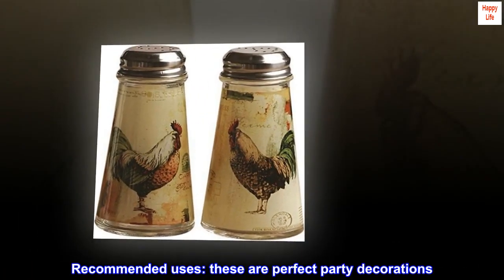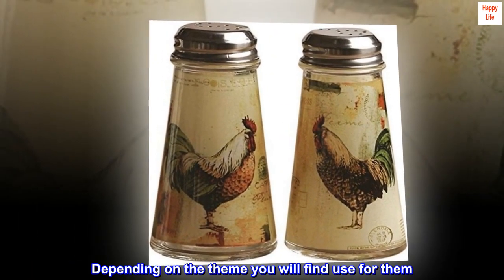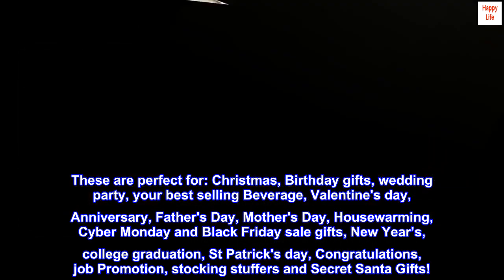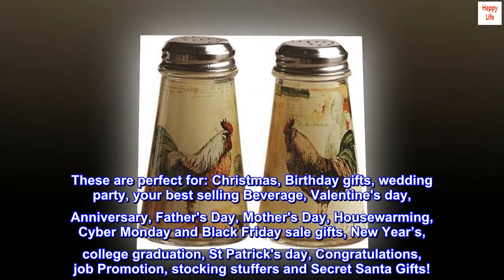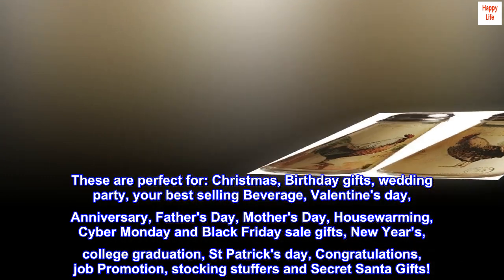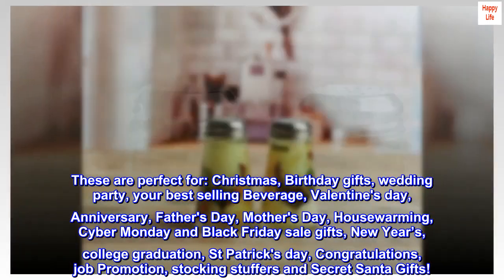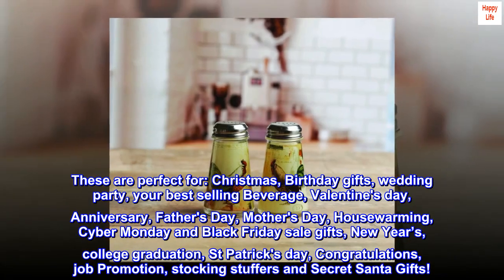These are perfect gifts for Christmas, birthdays, wedding parties, Valentine's Day, Anniversary, Father's Day, Mother's Day, House Warming, Cyber Monday and Black Friday sales, New Year's, College Graduation, St. Patrick's Day, Job Promotions, Stocking Stuffers, and Secret Santa gifts.